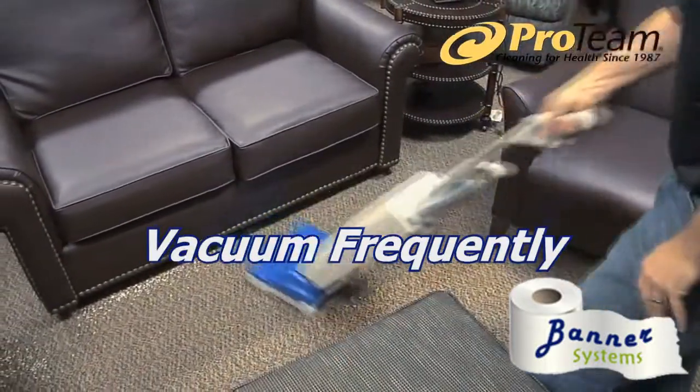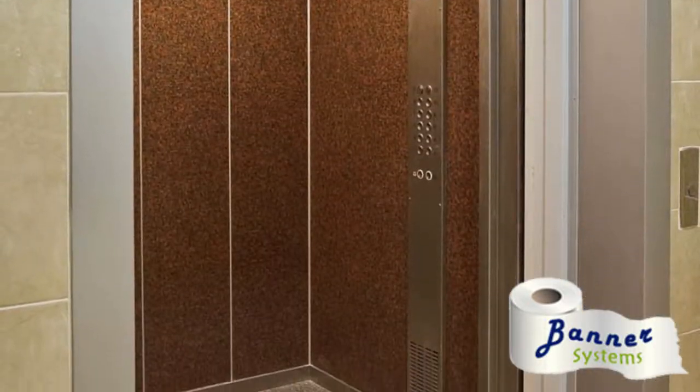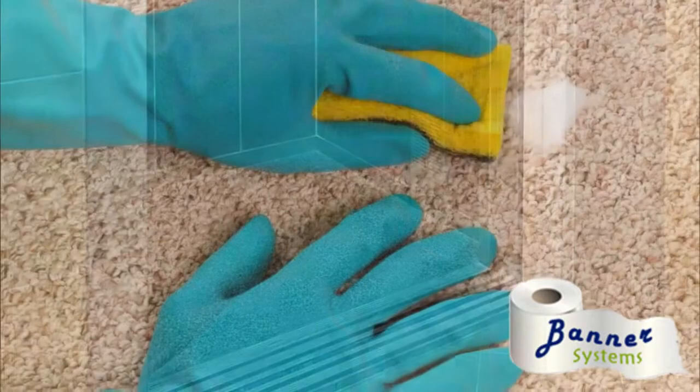Vacuum frequently. All high-traffic areas, entrance areas, and mats should be vacuumed daily. Also target inside elevators, transition areas where carpeting meets hard surface floors, and main walkways.